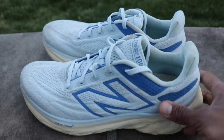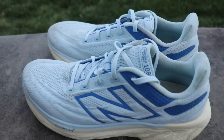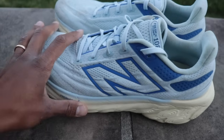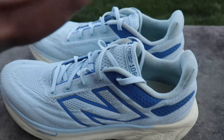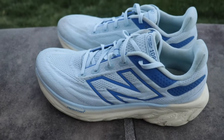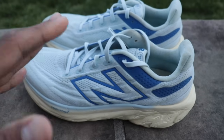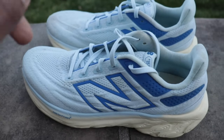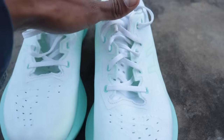Everything about the experience of stepping into the 1080 v13 is extremely soft — lots of padding on the tongue, lots of padding on the heel, the entire vibe is coddled comfort. If you are not a fan of soft shoes, do not get this shoe. But if you want something that is going to be one of the most comfortable things you've ever put on in your entire life — that is not an exaggeration — get the New Balance 1080 v13. Great for everyday miles, good for walking too, and a great option for recovery runs.